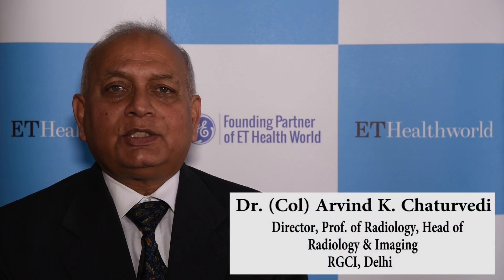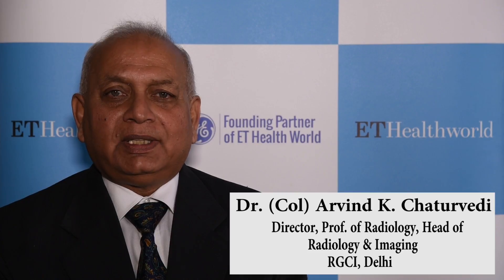I am Dr. Arvind Chaturvedi from Rajiv Gandhi Cancer Research Center in New Delhi. I am the director of radiology there and formerly I was the medical director of the institute.